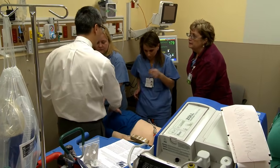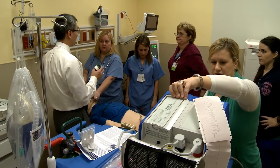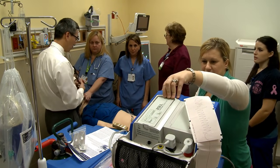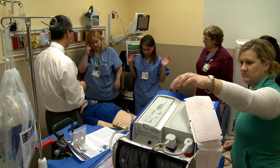No pulse, no pulse. Shock — ratchet it up to 150. Everyone clear, no touching — shock.